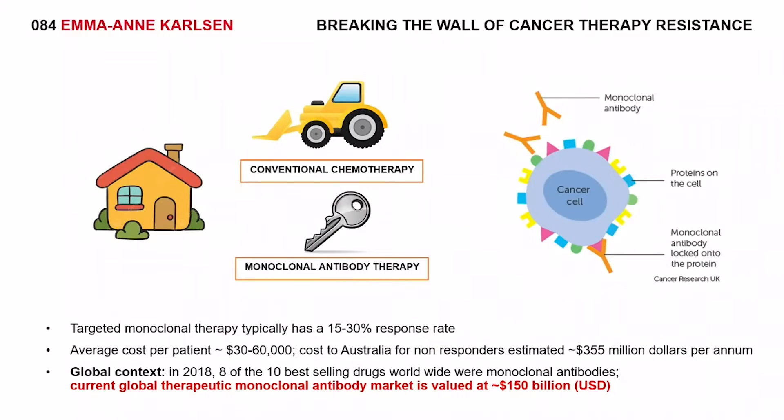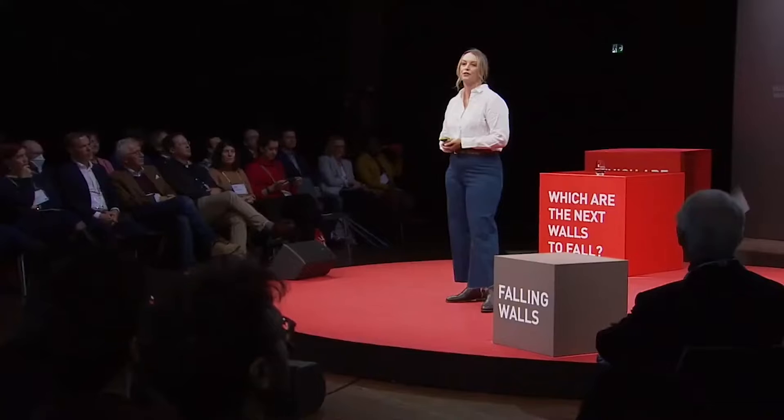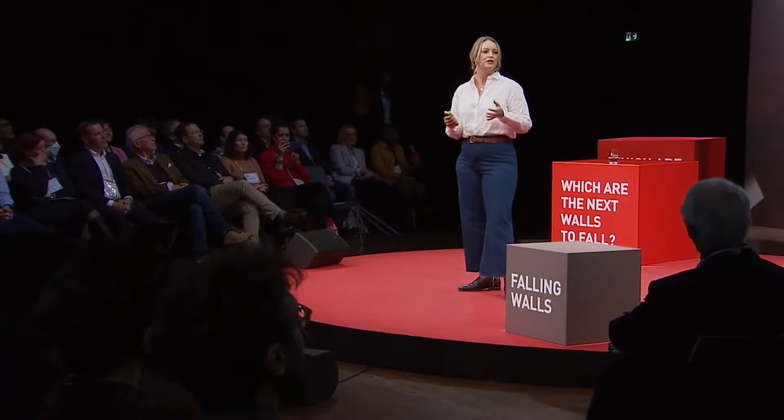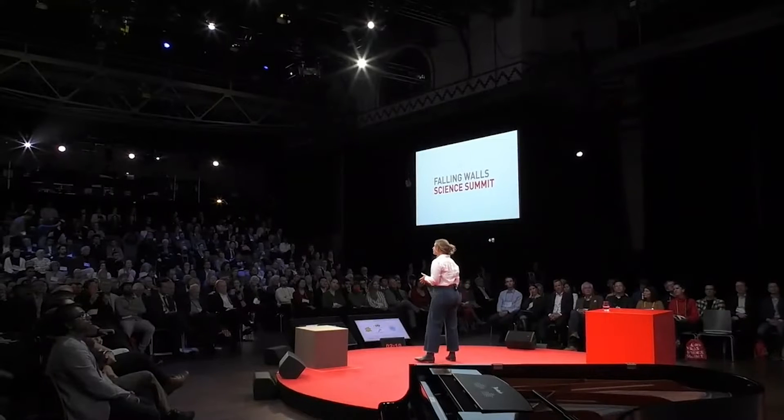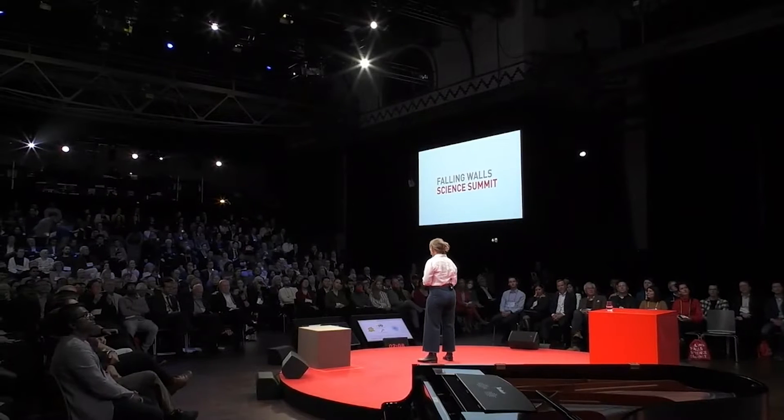But haven't we all had a dodgy lock? It's the right key, but for some reason that door won't open no matter how many times you jiggle it. That's the case for a lot of our monoclonal antibodies, as only 15 to 30% of people currently respond. And these keys aren't cheap — it's estimated that in Australia alone, we're spending up to $355 million a year for non-responders.